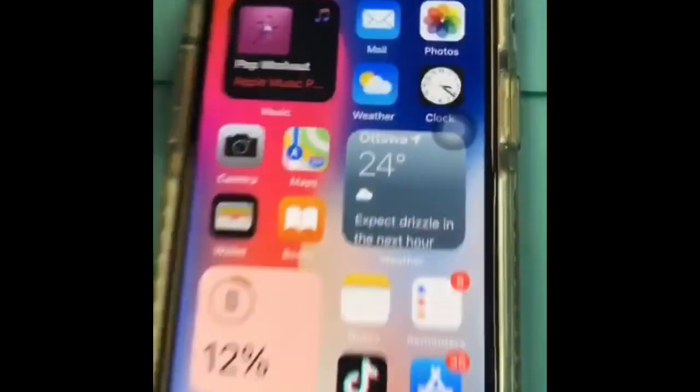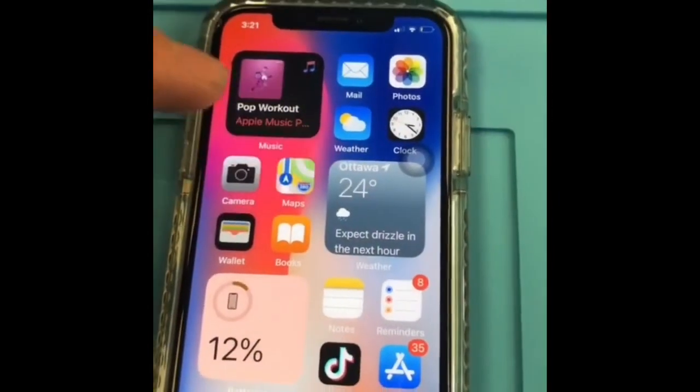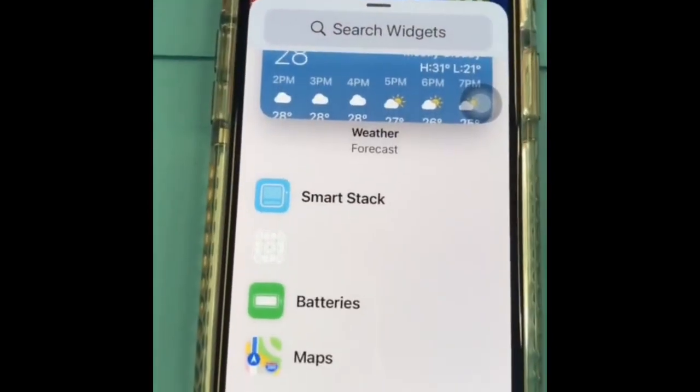Let's check out iOS 14. The first major change is these widgets. There's a lot of widgets you can choose from and you can even stack widgets.